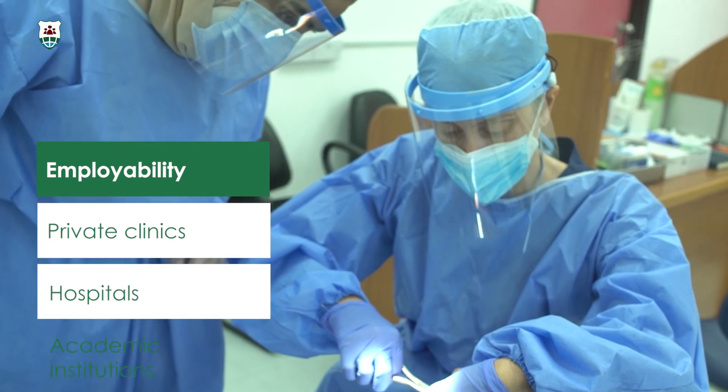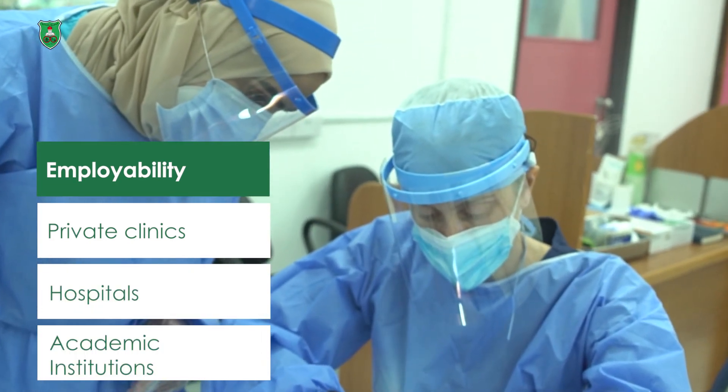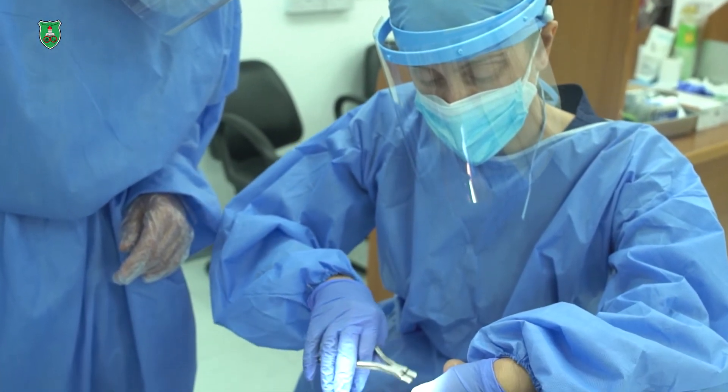The number of postgraduate training programs in the region is limited. This will open opportunities for our graduates to find work regionally, either in private practices or in academic institutes. If you are motivated, love orthodontics and are looking for a top-notch program that will polish your skills and enrich your professional development and critical thinking, then this is the right program for you. I welcome you to our department.